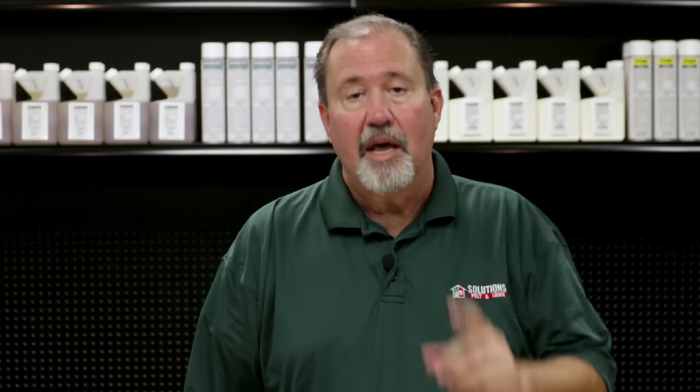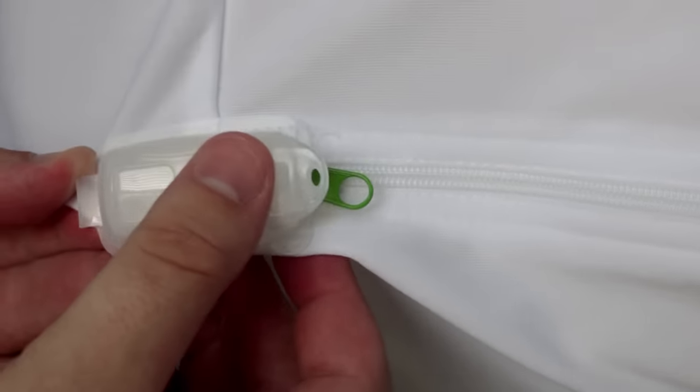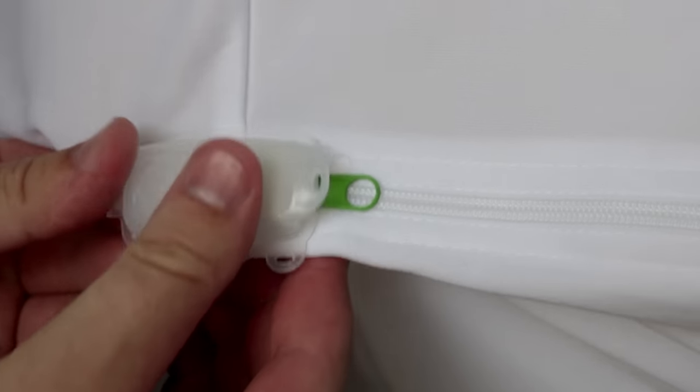Now let's move on to box spring encasements and mattress encasements — this is a very important part of preventing and eliminating bedbugs. The encasements we sell come with a patented zip-and-click zipper system that zips all the way around the mattress and locks into place, keeping allergens and bedbugs out of the mattress. You'll want to keep these encasement covers on your mattress and box spring for at least a minimum of one year, because bedbugs can actually go a year without feeding.